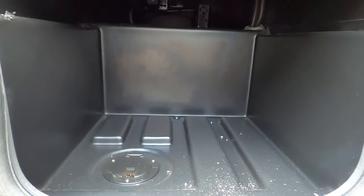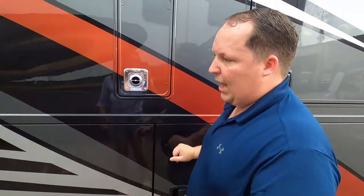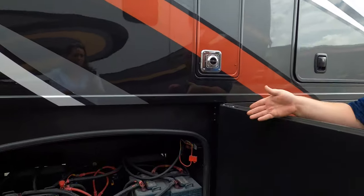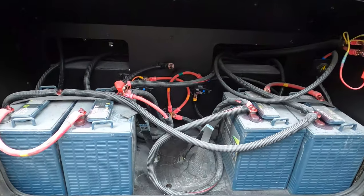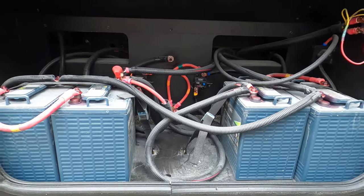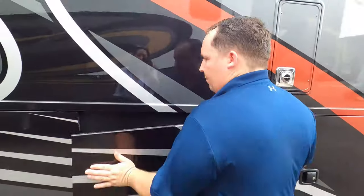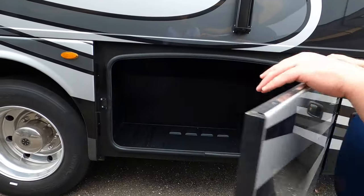There's some storage here. This Outlaw is in a class of its own as a Class A toy hauler. Because of the 22.5-inch tires, full-body paint, and aluminum slam-latch doors, it is a Tier 4 motorhome. There are batteries here. There's not going to be a ton of external storage — that's because of the garage. The storage door is actually quite large — a good amount of space.